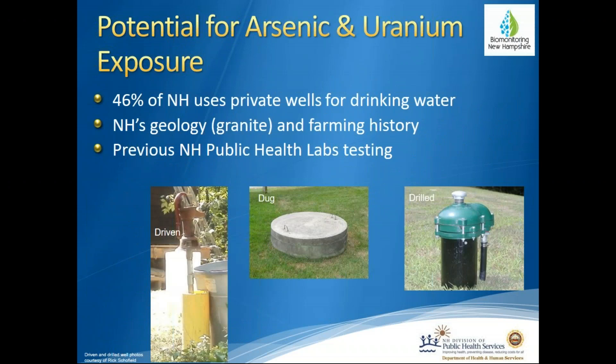The potential for arsenic and uranium exposure in New Hampshire is significant: 46% of New Hampshire uses private wells for drinking water. New Hampshire's geology — we're known as the granite state — and our farming history have both been conducive to allowing arsenic and uranium to enter our groundwater supply. These metals can leave our granite bedrock and enter our groundwater, and historically pesticides containing arsenic were used on orchards and potato fields, making their way into our groundwater.